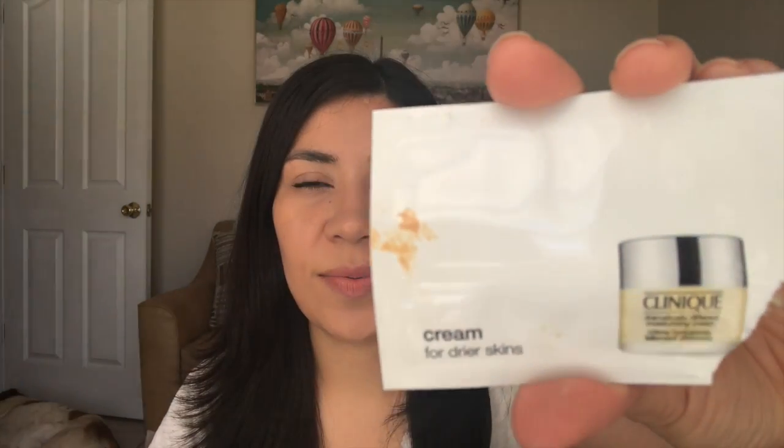I have a moisturizer from Clinique — the Dramatically Different cream designed for drier skin. I usually have combination to oily skin, but I don't mind using really moisturizing lotions at night because my skin soaks them up nicely. Then I have the Evening Facial Repair serum from MD Solar Sciences. It had a lotion-like consistency — similar to the Make Up For Ever hydrating primer — and it worked okay, but I didn't see any magical results, so I don't really have an opinion on it.